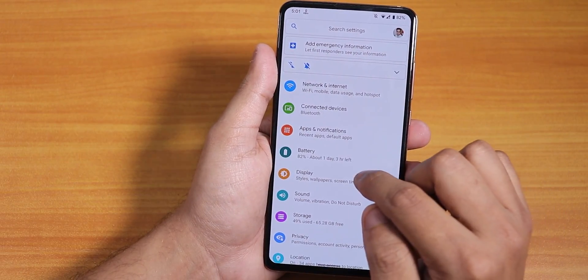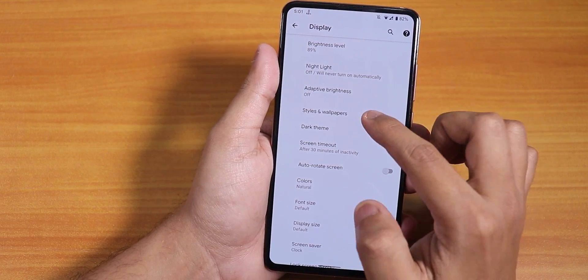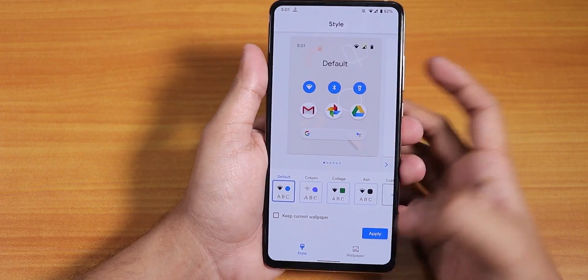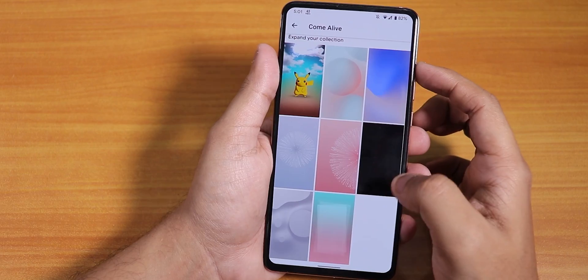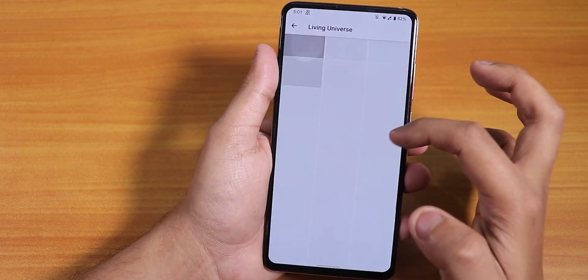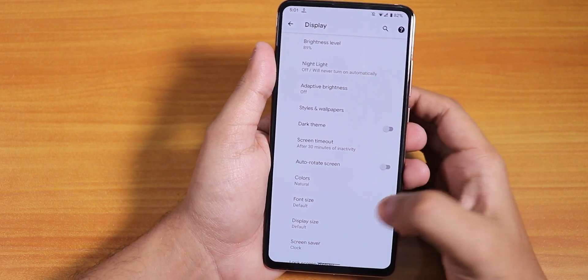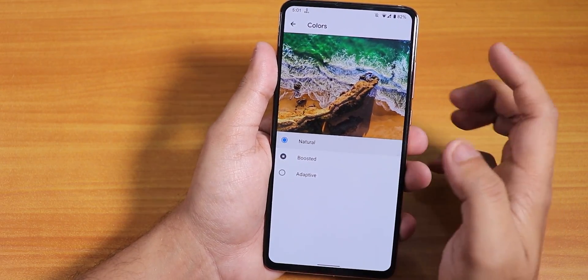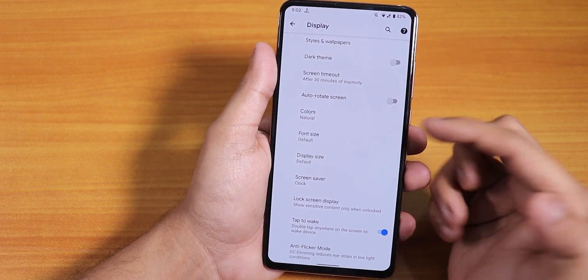In the display settings we have the night light option, adaptive brightness, styles and wallpapers. You can change the wallpaper and there are live wallpapers you can download, even in the Living Universe. Dark theme is working fine. There is also a color calibration mode — natural, boosted, or adaptive — and in display size and font size you can change the sizes.